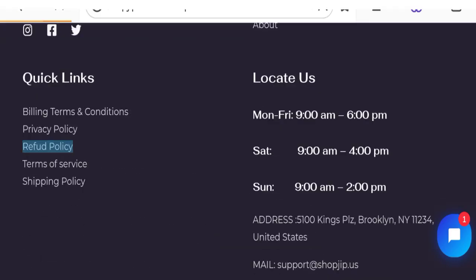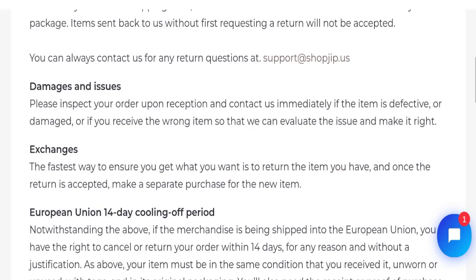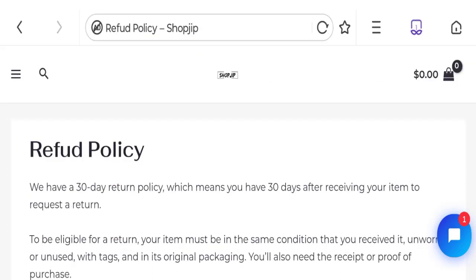Next, let's talk about the return and refund policy — click here to the refund policy section. As you can see, they mentioned a 30-day return policy, which means you have 30 days after receiving your item to request a return. If you cancel the order, you will be automatically refunded to your original payment method within 10 business days.